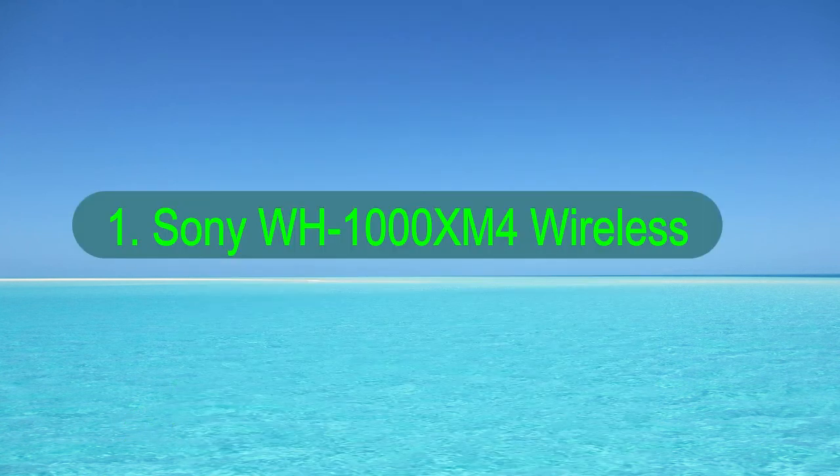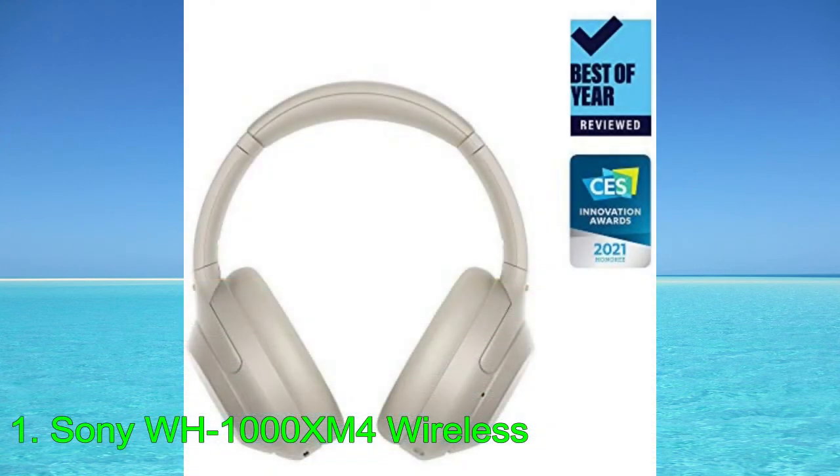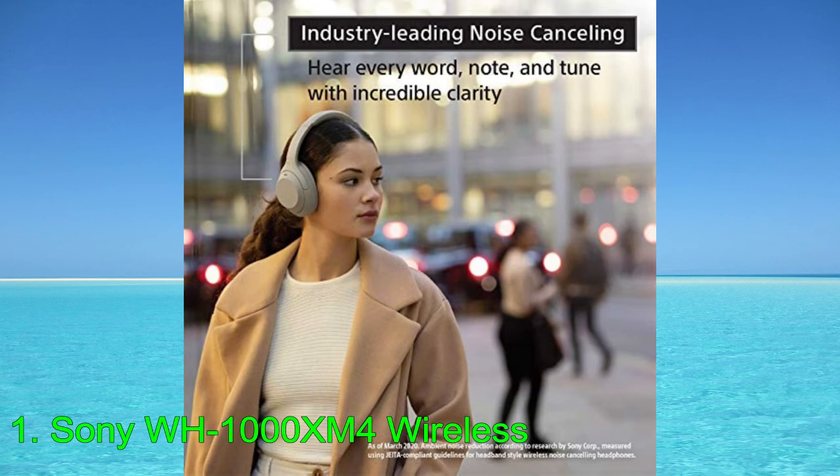Number 1: Sony WH-1000XM4 Wireless. The best commuter headphones for music that we've tested are the Sony WH-1000XM4 Wireless. These premium over-ears have an active noise-canceling ANC system to help block out the low rumble of bus engines and ambient chatter, and have over 37 hours of continuous playback time to last through long days on the go. Their bass-heavy sound profile delivers intense thump, rumble, and boom to mixes out of the box.